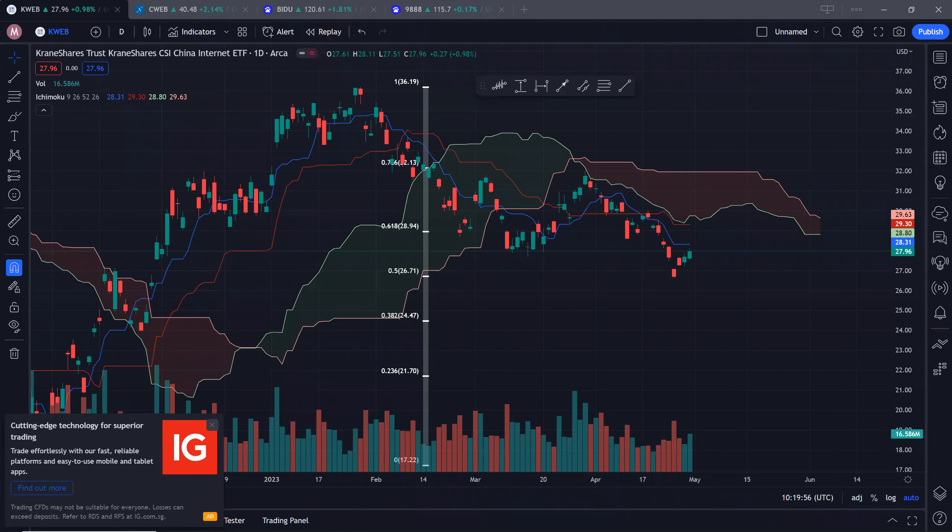Hi guys, welcome back. Today we'll take a look at some of the Chinese ETFs as well as Baidu. Without further ado, let's first start off with KWEB.